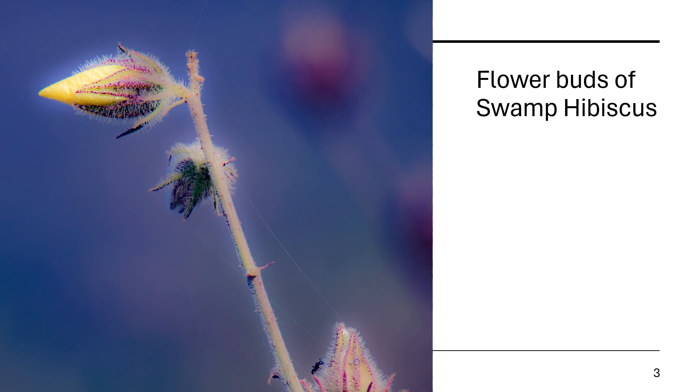I thought maybe a spider was having a creative day — a big black ant running along these silky threads like a personal highway.